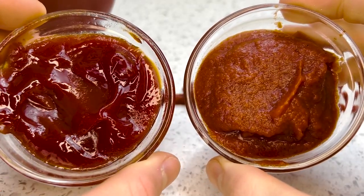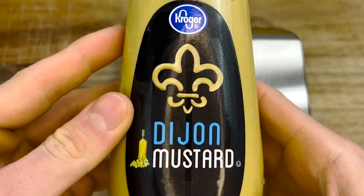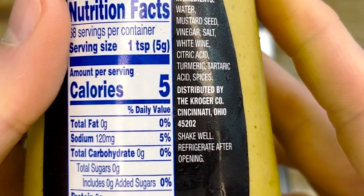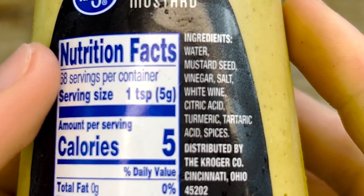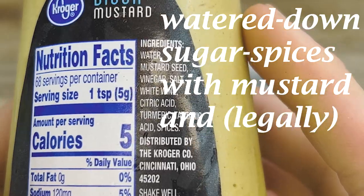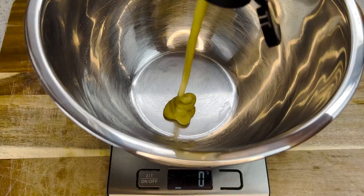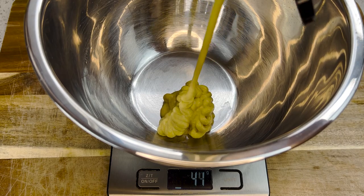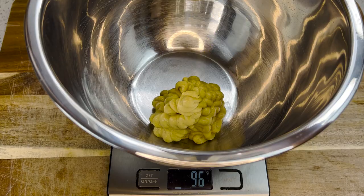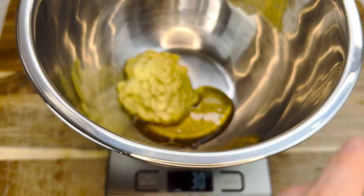Like ketchup, honey mustard is another goated condiment that's often disgraced by the mass manufacturing process. Most ingredient lists give the impression you're buying watered-down sugar-spices with mustard and legally a bit of honey. Not this honey mustard. Keeping it simple: 100 grams of Dijon mustard — sure, you can use regular, but Dijon is chef's kiss — and 30 grams of honey. I also add a pinch of salt to taste, but that's optional.